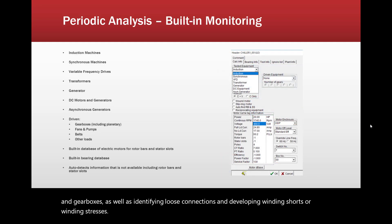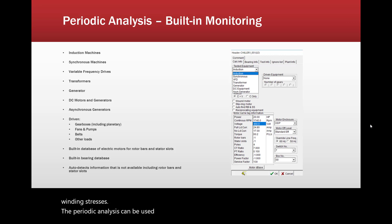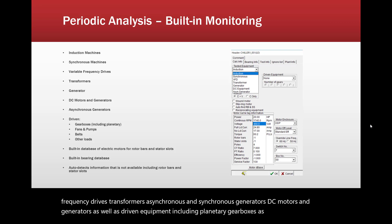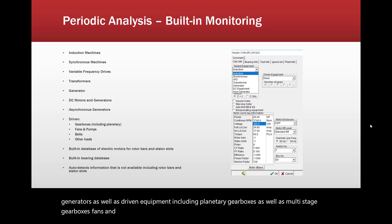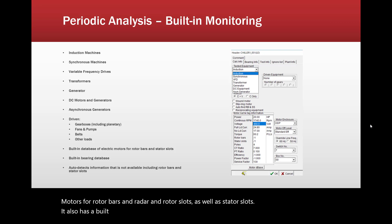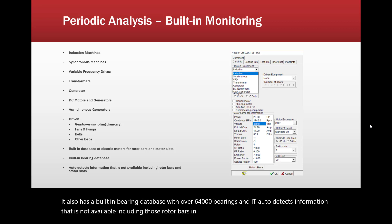The periodic analysis can be used on induction machines, synchronous machines, variable frequency drives, transformers, asynchronous and synchronous generators, DC motors and generators, as well as driven equipment including planetary gearboxes, multi-stage gearboxes, fans and pumps, belts and other loads. It has a built-in database of electric motors for rotor bars and rotor slots as well as stator slots, and a built-in bearing database with over 64,000 bearings. It auto-detects information that is not available, including rotor bars and stator slots, if you don't have that information.